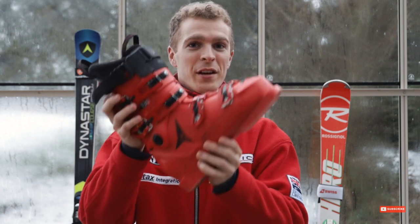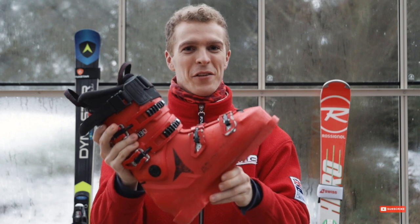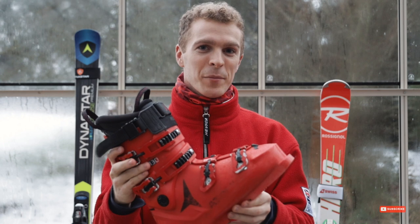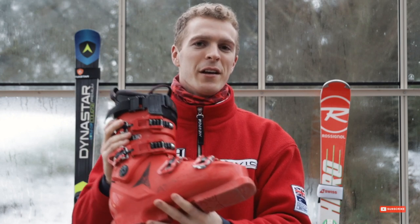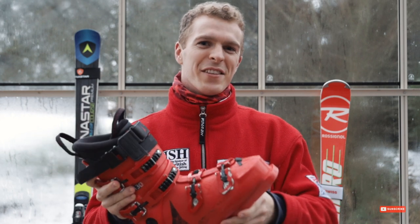Now we're going to talk about the bits of kit worth investing in if you've decided you like skiing and ski racing and want to do more of it. The first thing you should stop borrowing from the rental shop are boots. They are so much more comfortable than anything you rent and will just make your skiing so much better. Ski racing boots are normally quite a lot stiffer than rental ones, so if you're improving you can push harder, get more edge angle, and go faster — all nice things if you're being at all competitive.